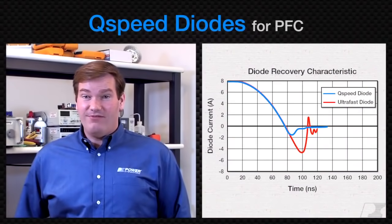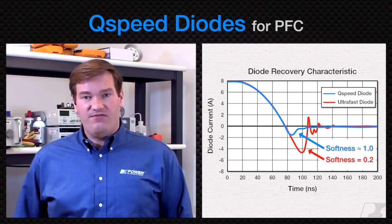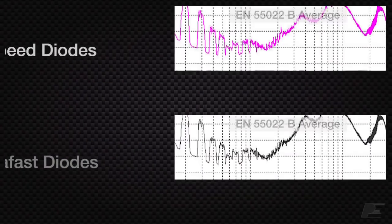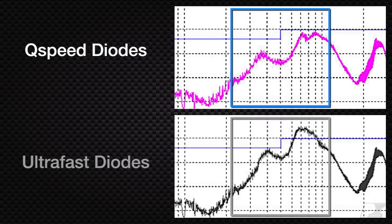At the same time, these diodes have excellent softness to reduce EMI noise and decrease voltage spikes. In this direct comparison test, the softness of a Q-speed diode created a 6 dB reduction in EMI when replacing an ultra-fast.